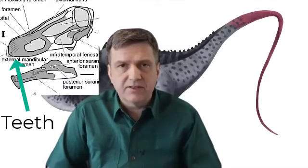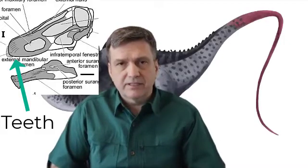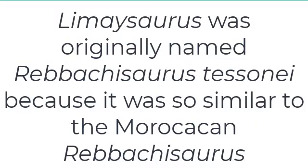It only had teeth in the front of its mouth. What's really neat about Ribachosaurus and its cousins — one of which is known as Lameosaurus, which is in Argentina — is that it indicates there was a land bridge between Africa and Argentina in the Cretaceous. Very similar-looking animals, they have the diplodocid teeth at a time when Titanosaurs flourished.